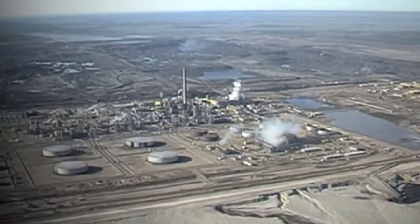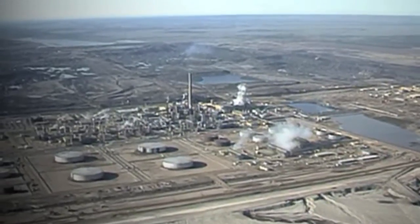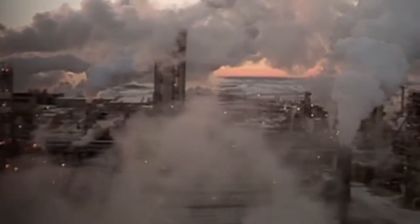Currently, that heat is provided by burning vast amounts of natural gas. In fact, 6% of Canada's natural gas is burned at Fort McMurray simply to heat water up to process oil sands — to separate the sand and the tar so that you can actually make synthetic crude oil.